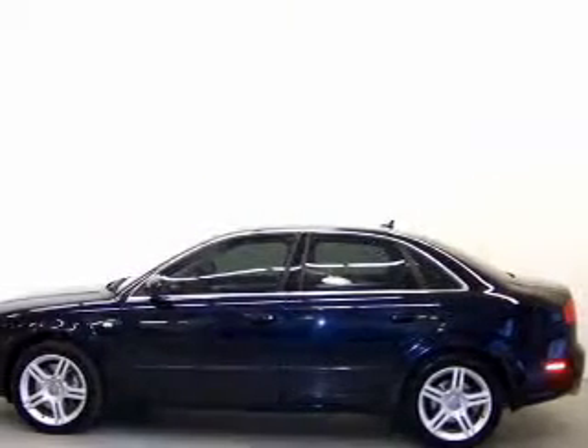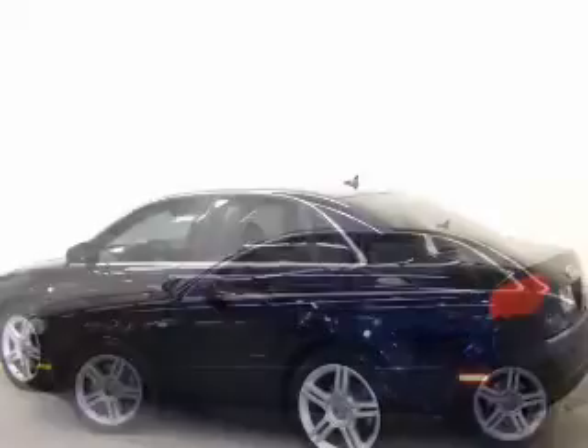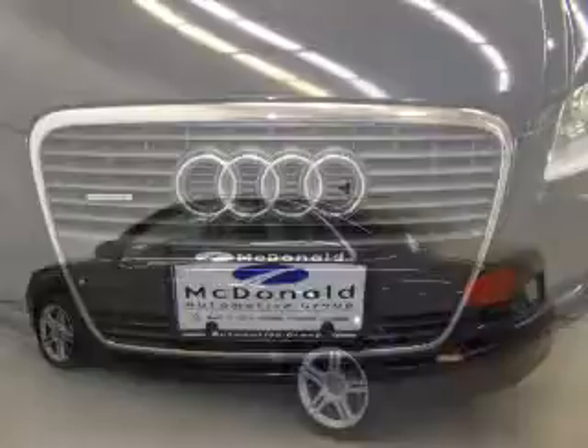Heated seats make cold weather driving more endurable. He's always hot and she's always cold — solve this problem while driving with dual temperature controls. Let the outside in with a built-in sunroof.